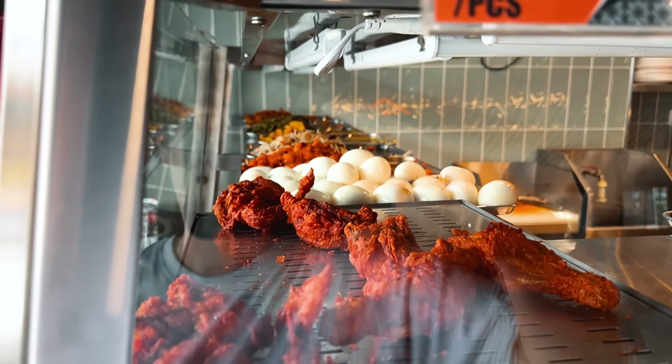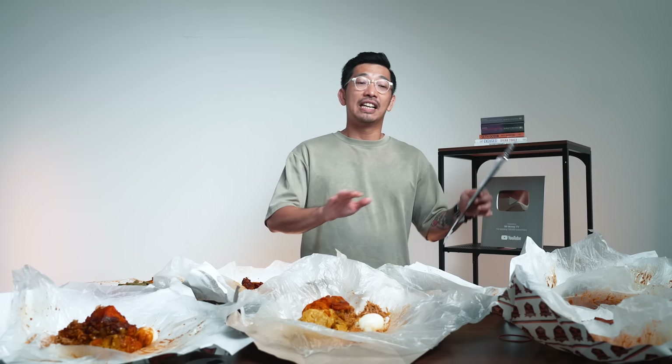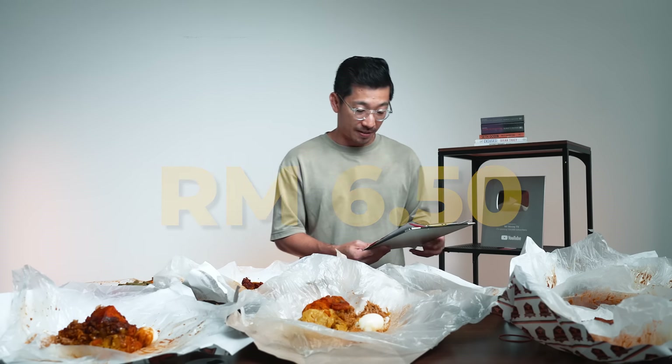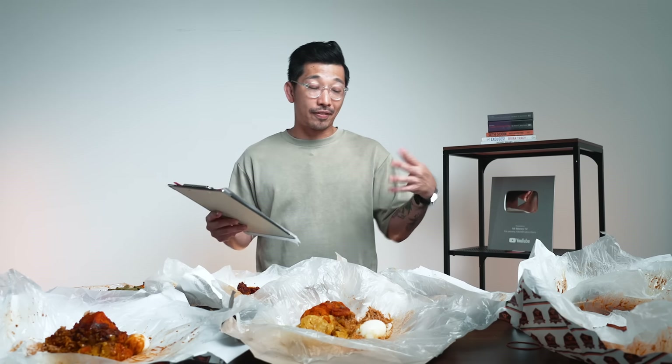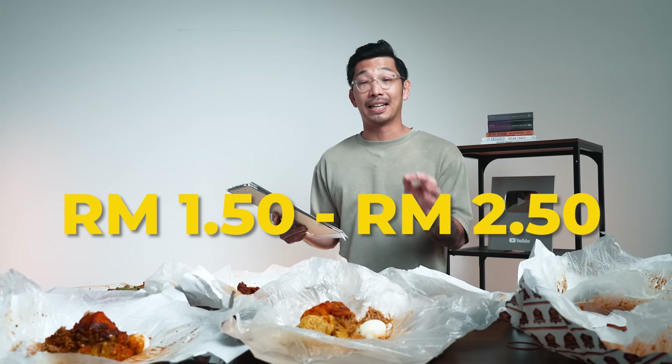Price is not everything — it also comes down to size. Q Bistro charges about RM6.50 for chicken but has the smallest piece of ayam goreng among all shops. For the rest, they generally charge around RM5 to RM6. Kayu is the next most expensive at about RM6.50 per piece of chicken. For other lauk — veggie and egg — it's generally RM1.50 to RM2.50 depending on the shop.